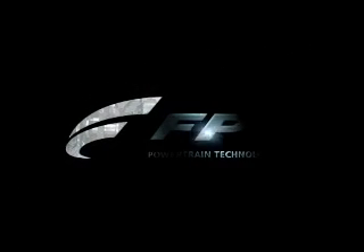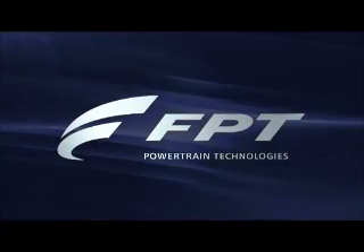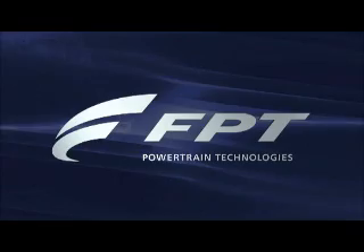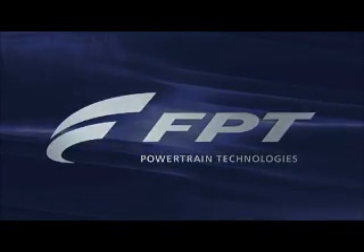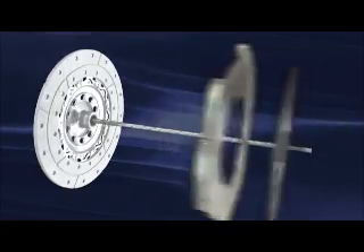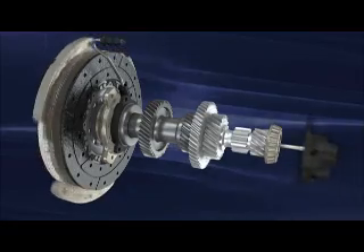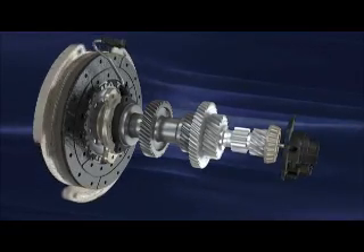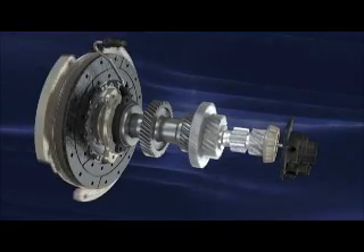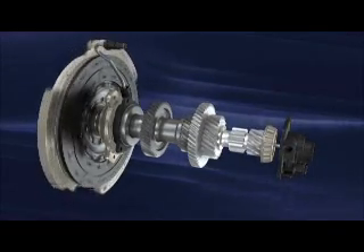Fiat powertrain is a world in constant evolution, devoted to developing engines and transmissions of excellence and building technologies with a mind to the future. A remarkable result of this research is the DDCT, an innovative dual-clutch 6-speed transmission with 350 Nm input torque, so compact that it can be fitted in even the smallest cars with high-performance engines.